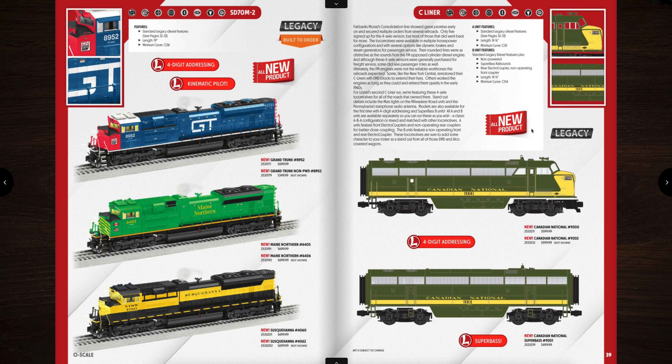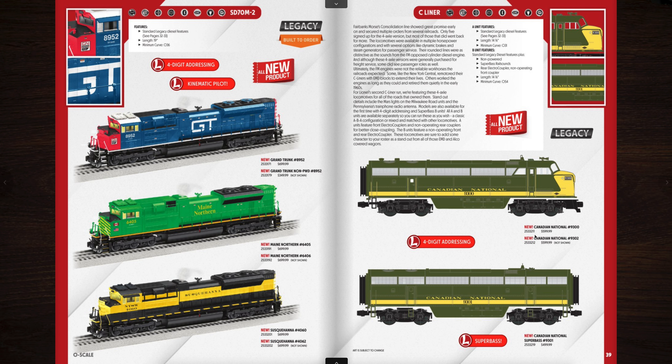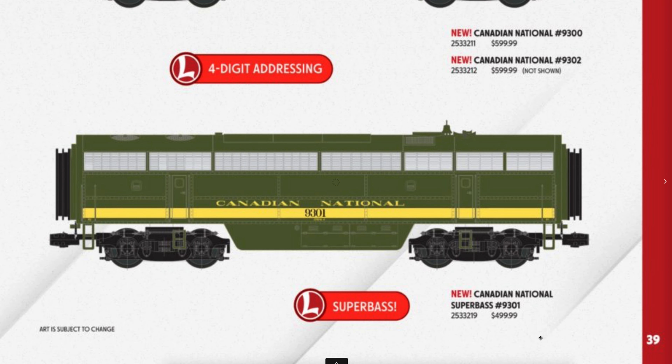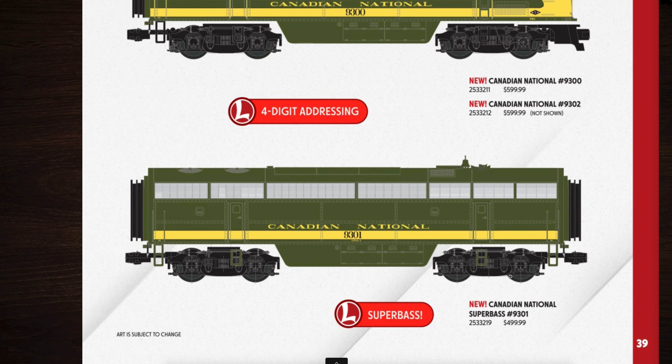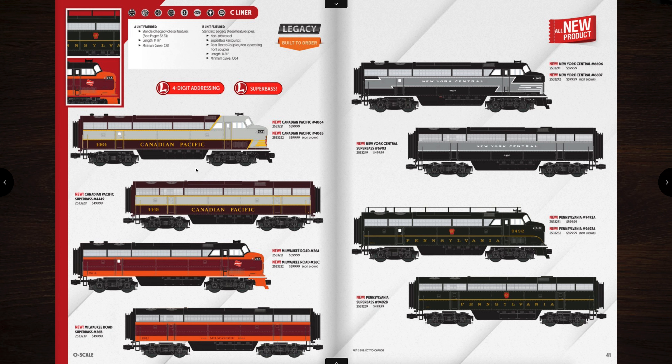Over on the right hand side we have the C liners returning. They are priced at $599 for the single leading unit, and you can get the rear unit for the same price. You can also get a B unit super base for $499. That one's Canadian National. On the next page we have Canadian Pacific and Milwaukee Road — those two are really sharp paint schemes. And then the New York Central and the Pennsylvania with the antenna on the roof. That's awesome too.